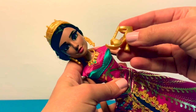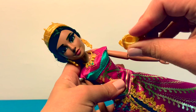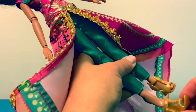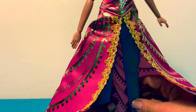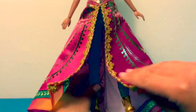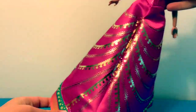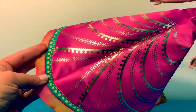She also comes with these really gorgeous high heel shoes that are golden and pointy. Let's put on her shoes. Her skirt is really long and flowing — it opens in the front and then it's extra long in the back.